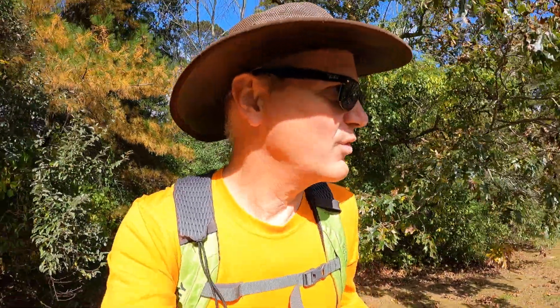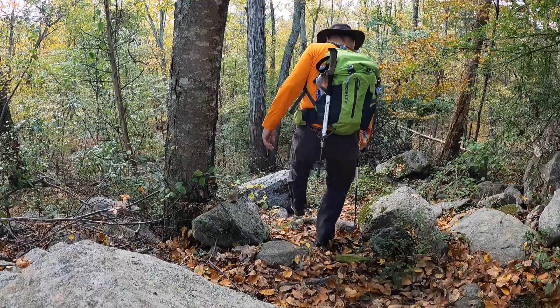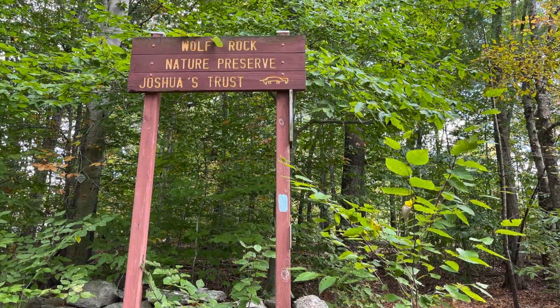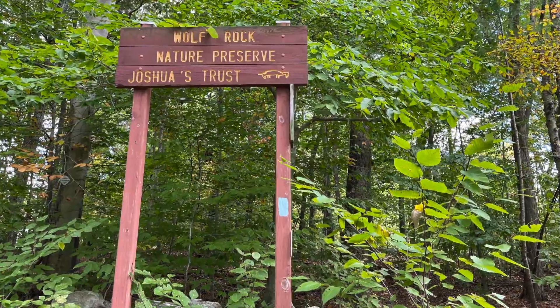We pretty much walked across that road and we're walking to the back of somebody's yard — that's where the trail goes. Thanks again, folks, for making your yard accessible. Having just crossed Crane Hill Road, we're in Joshua Trust Land Preserve. There's some on-street parking here and it's a short distance now up to Wolf Rock.